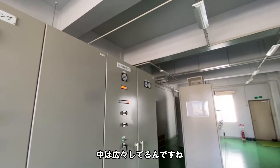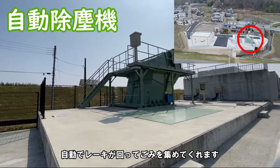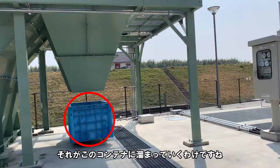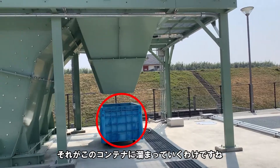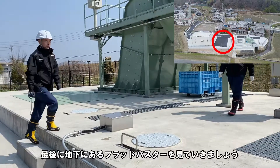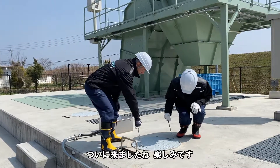250KVAのディーゼル発電機が設置されていて、別の部屋が電気室の部屋です。中は広々しているんですね。じゃあ、次に行きましょう。ここは自動除塵器です。自動除塵器が回って、ゴミを集めてくれます。それが、このコンテナに溜まっていくわけですね。最後に、地下にあるフラットバスターを見ていきましょう。ついに来ましたね。楽しみです。